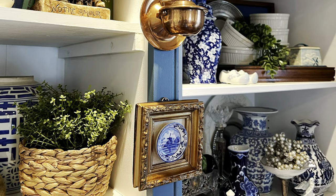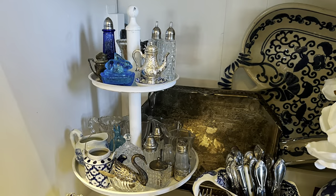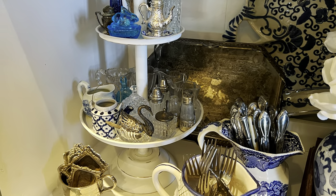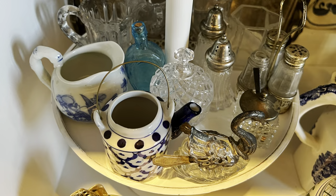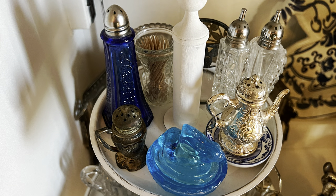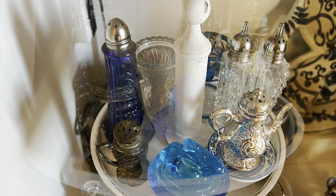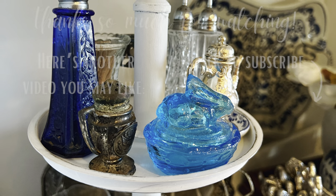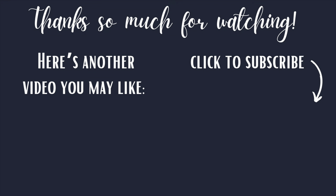If you, too, are drawn to tiny things, you might consider displaying them together as a collection on a tiered tray. And if you'd like to see how I've furnished my home with almost entirely thrift store finds, here's another video I think you'll like. Thanks so much for watching today — hope to see you next week.